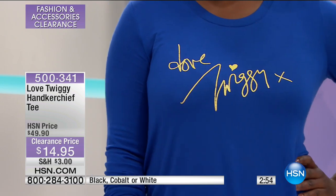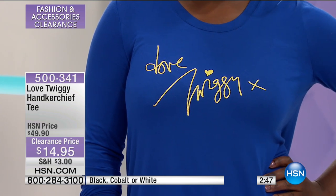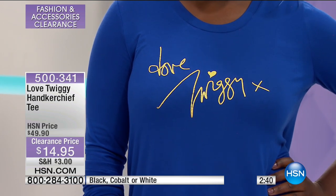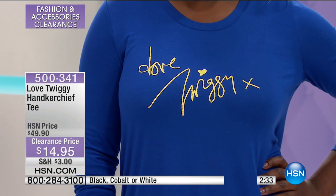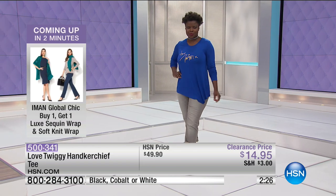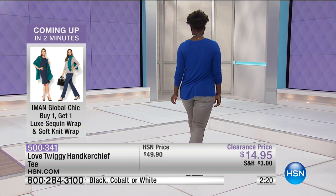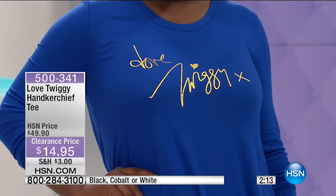It's a great fashion moment because Twiggy is truly a fixture in fashion culture and pop culture. When you say Twiggy to people in certain age groups, they know exactly — that iconic picture with her big doe eyes and those big eyelashes, and a cute little 60s mod dress. But Twiggy has been continually influencing fashion over her entire life, and she has a fun brand here at HSN. This top is $14.95, regularly about $50.